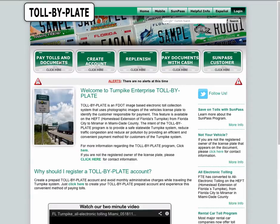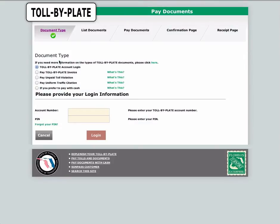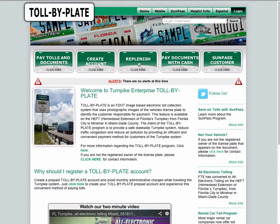Tollbyplate.com offers many services through which a customer can pay the toll and manage his toll payments efficiently. These services are offered through programs like the Tollbyplate Program and the SunPass Prepaid Program.